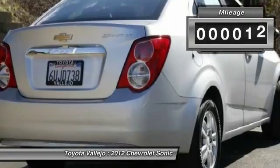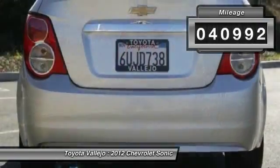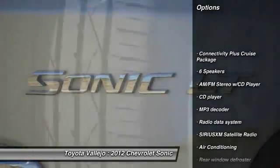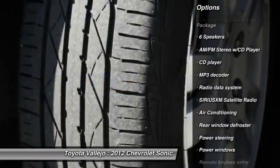How alluring is this charming, one-owner 2012 Chevrolet Sonic? With as much fun as the Sonic is, it's deserving of much more than supporting actor status in the carmaker's lineup.